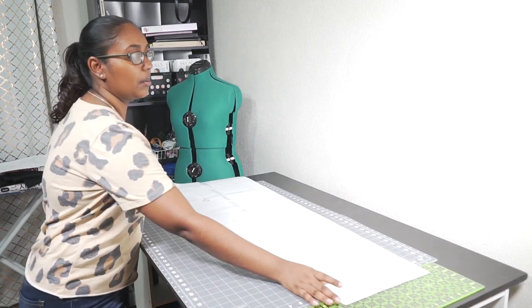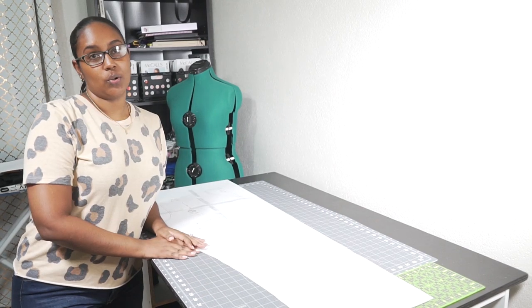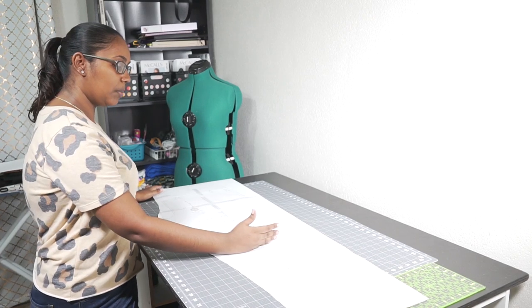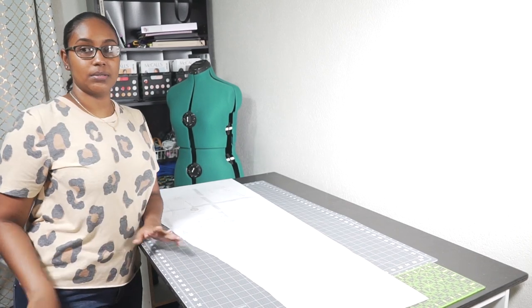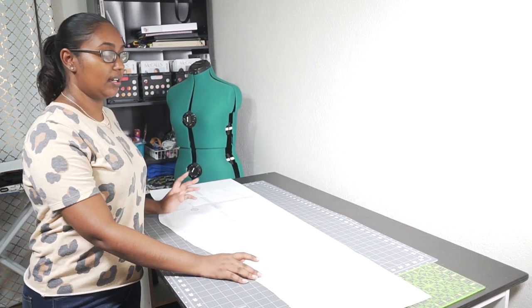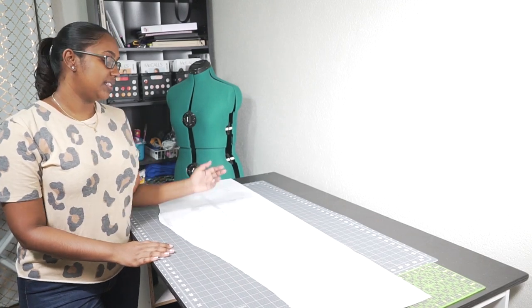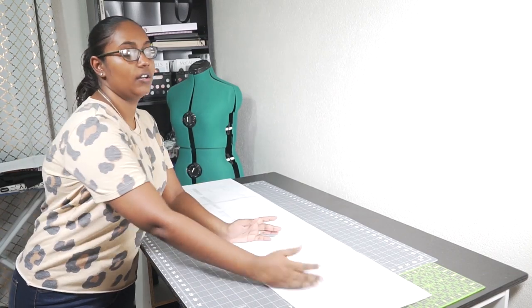For my actual jogger pants legs, I'm only 5'4" and the pattern is drafted for 5'7". Luckily they have on the pattern the approximate knee placement, so I'm going to run my measurements quickly and then measure the pattern piece to see where I need to take length away. Because they have the knee placement marked, this is going to help me know whether to take length from the thigh area or the calf area.